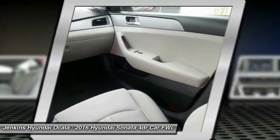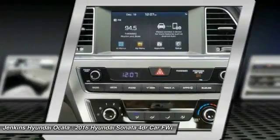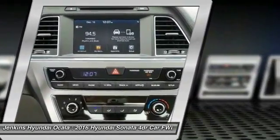Bluetooth, driver airbag, power steering, adjustable steering wheel — wouldn't you look great in this vehicle? Stop in today and see for yourself.